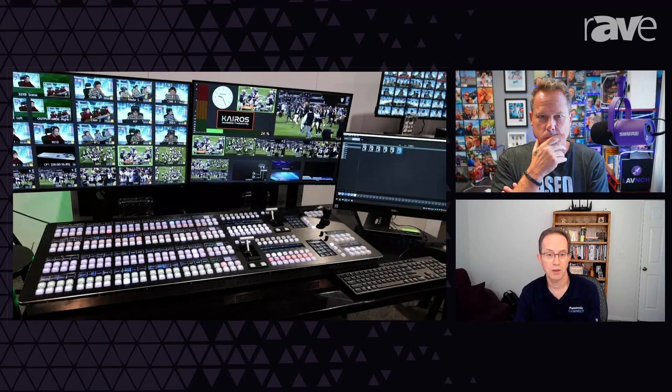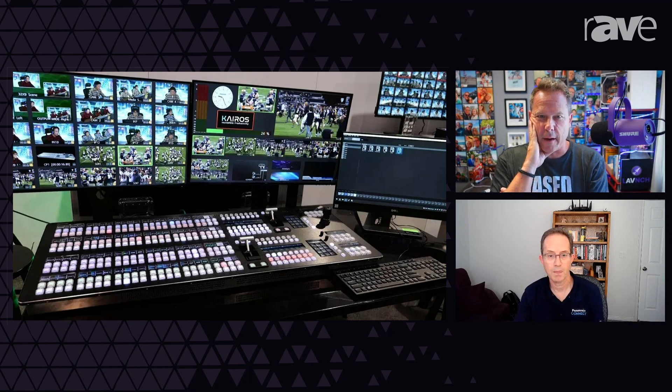If you want to go to IP, one of the things just coming out that will be very interesting for customers is something we're calling smart routing. You're able to take as inputs into the system any source that's on your network — any video source — and bring it in through those IP ports and use it as part of your production, without having to have some sort of other upstream routing. So you're basically creating a virtual matrix. Exactly.